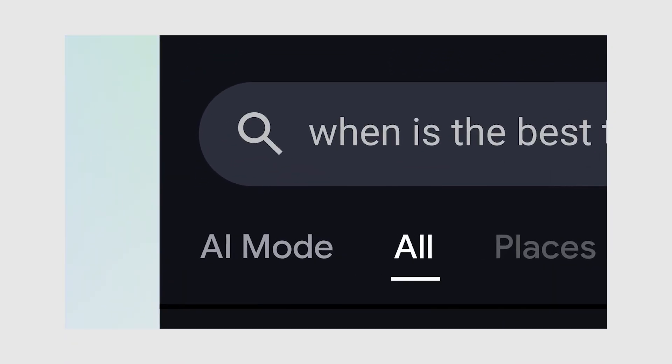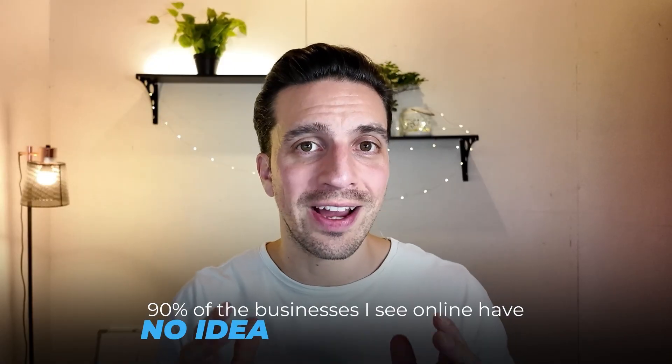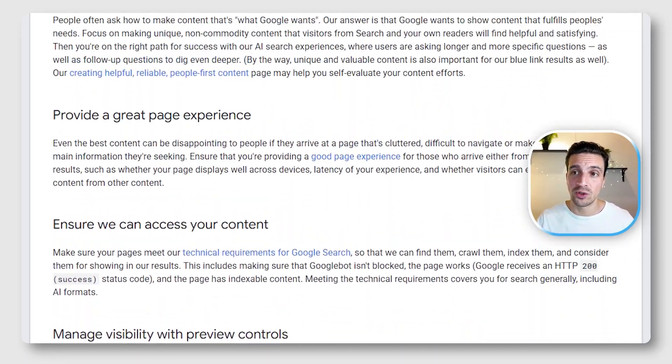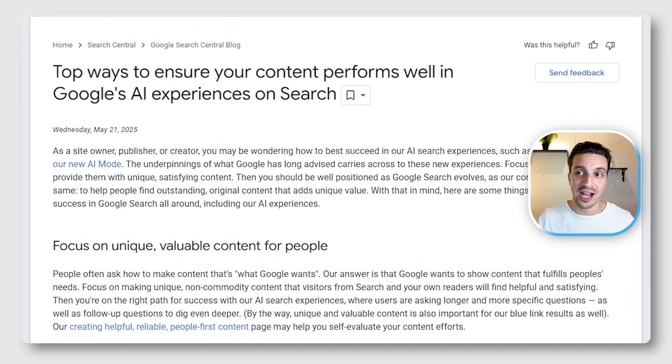Google's AI mode is changing SEO very quickly, and 90% of the businesses I see online have no idea how to adapt. If you're still optimizing your website like it's 2023, you are quickly going to disappear or become invisible. The good thing is that Google have laid out exactly what you need to do in order to give yourself the highest possibilities to rank in Google's AI overview.